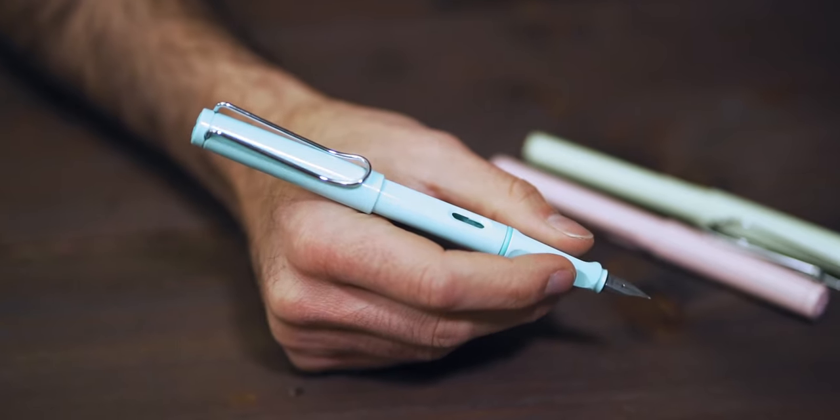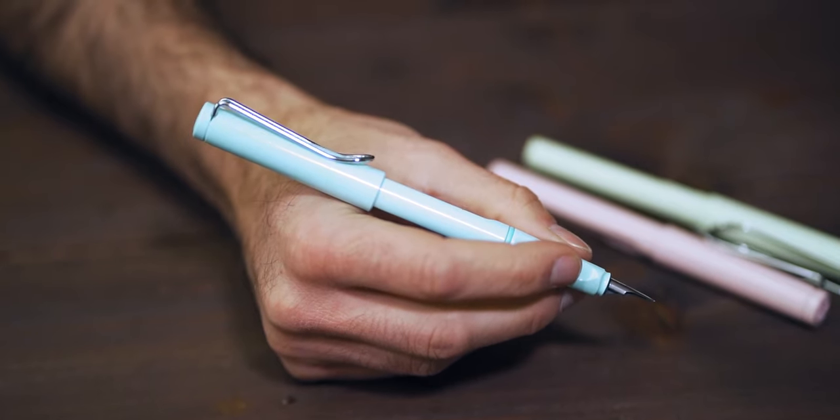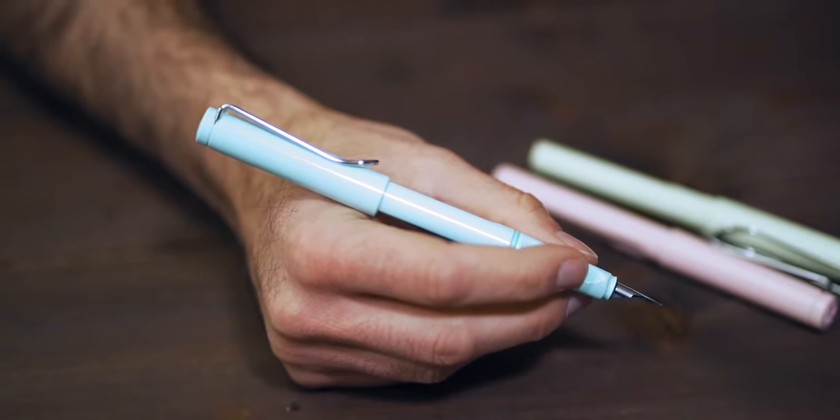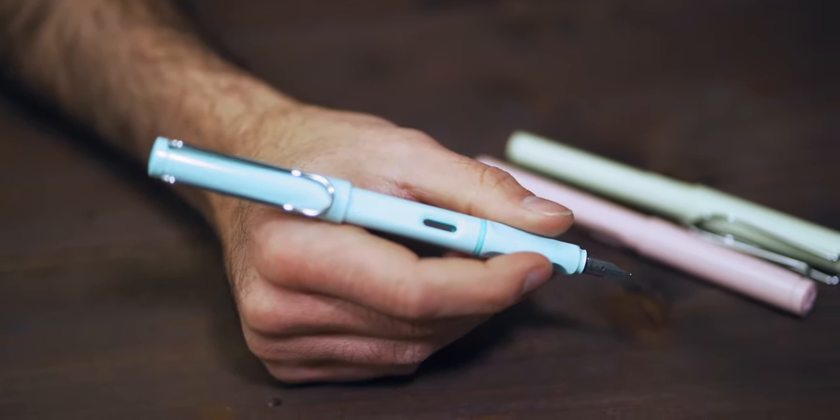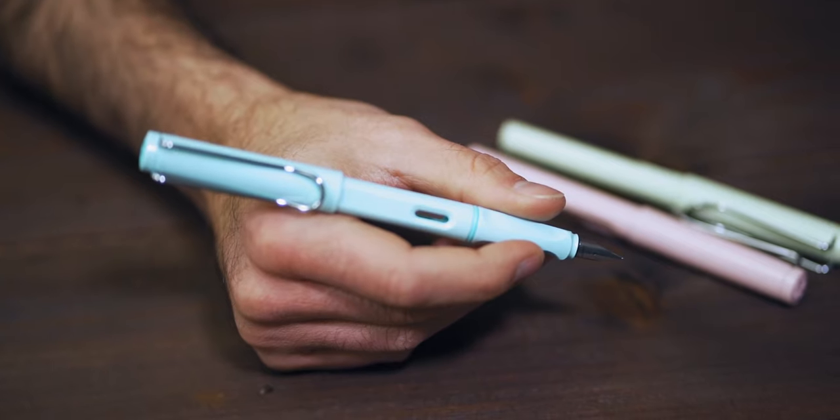These pens do not come with a converter standard — they come with the LT10 blue ink cartridge to start, but you can purchase converters separately. These are fairly ample in inventory, so I don't worry about running out soon, although the next special edition coming out would probably take place a little later in 2020. Definitely worthwhile picking up if you collect Safaris and like these particular colors.